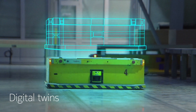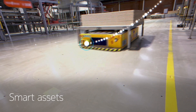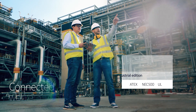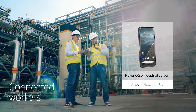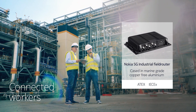Deploy digital twins and become data-driven to optimize processes. Introduce automated guided vehicles to seamlessly and safely track and transfer raw materials. Connect your workforce and machines safely in hazardous environments with Nokia Industrial Devices certified for ATEX Zones 1 and 2, available as a service.